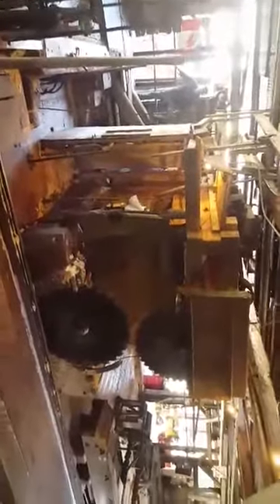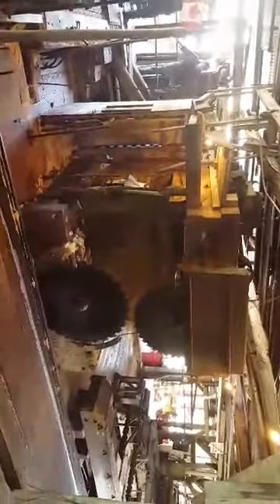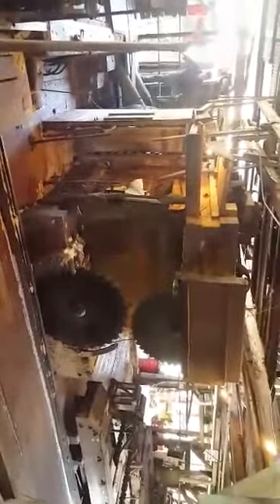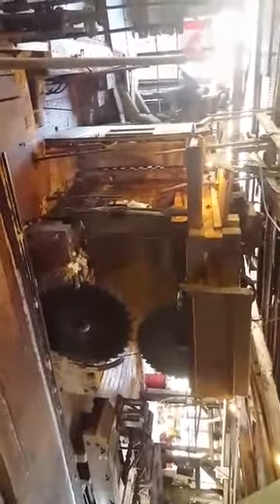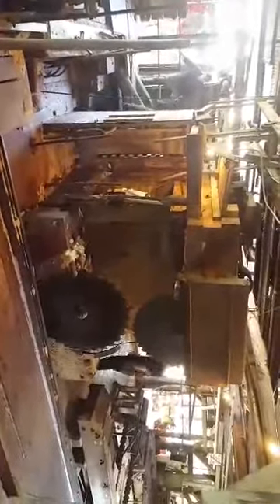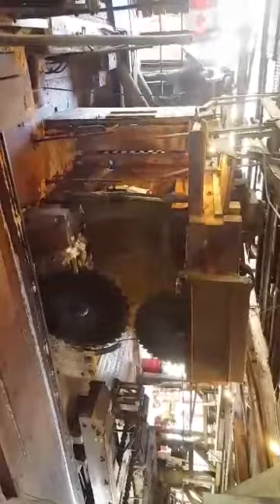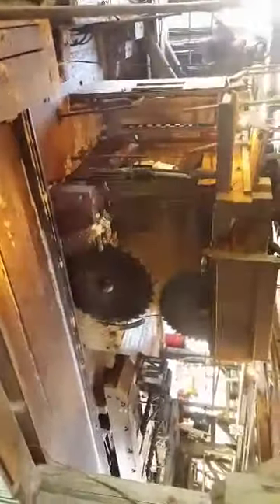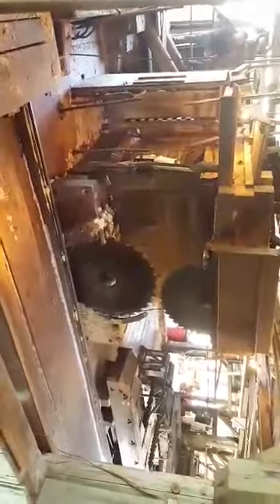I did mention it before at the engine talk downstairs — the log carriage is the single only thing in this mill that is not powered by our main engine. It is powered by a smaller 78-liter engine. You would have walked by it on your way up here, below us.